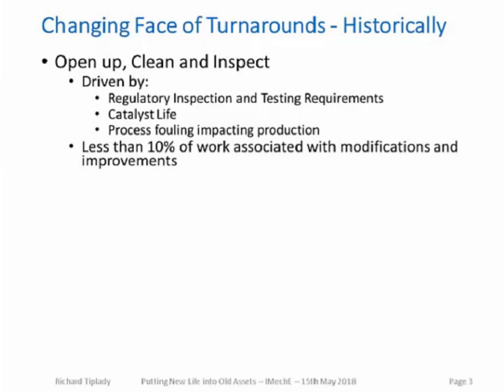Moving on to the structure of historic turnarounds, they were considered mainly a maintenance event where only about 10% of the associated work involved making improvements or modifications to the plant. Many of these would be minor changes completed alongside the open, clean, and inspect scope. For a normal open, clean, and inspect turnaround, the planning period would typically be 12 months long, during which time materials would be ordered, job methods developed, and the work prepared.